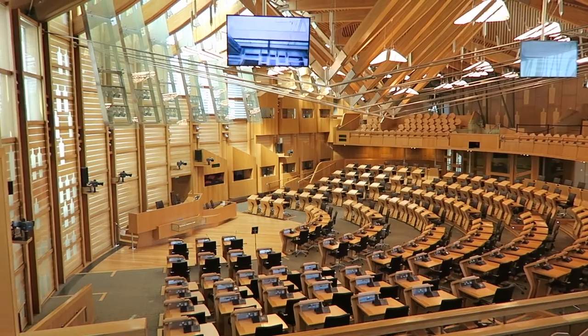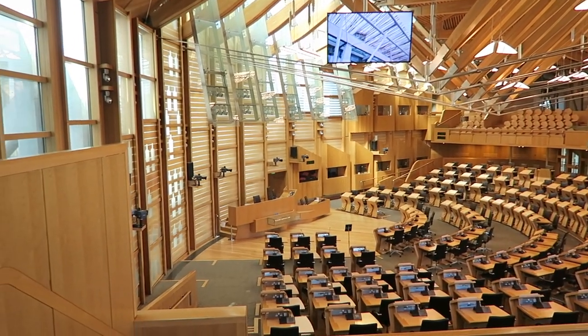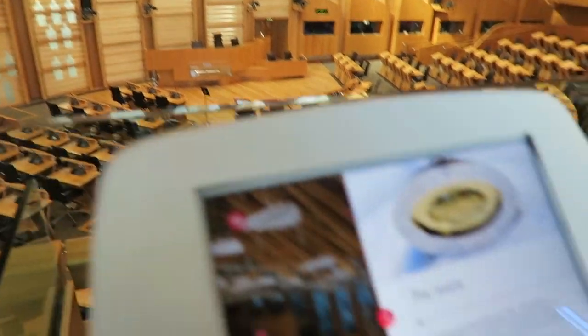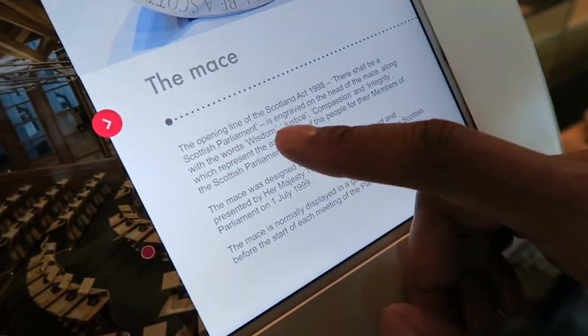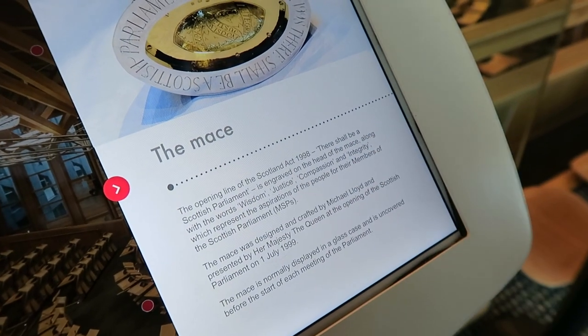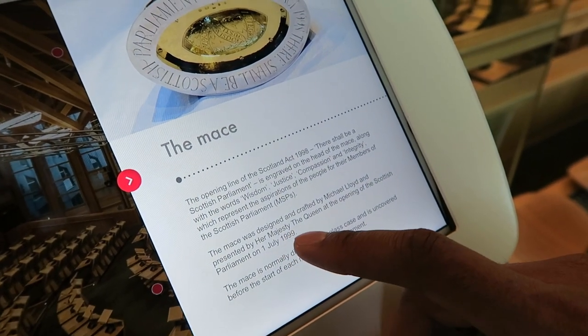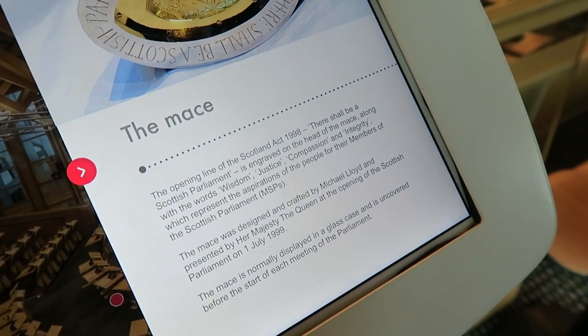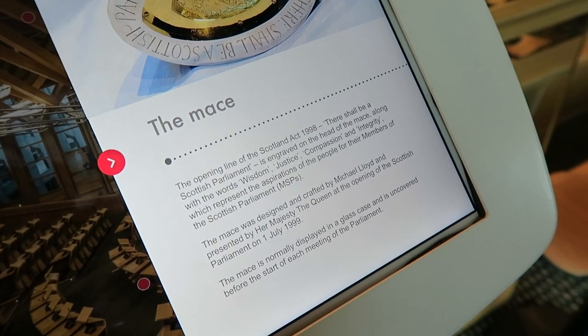It's so different to what I expected. That thing in the box over there is called a mace. Along with the words wisdom, justice and compassion, it says 'There shall be a Scottish Parliament.' It was established in 1999 — not that long ago. It's normally displayed in a glass case and is uncovered before the start of each meeting.